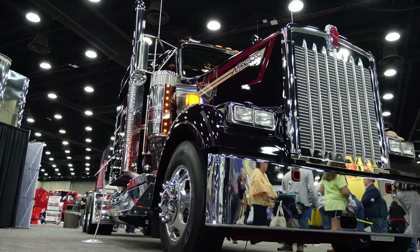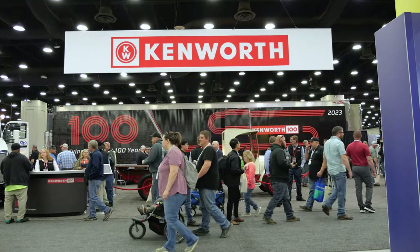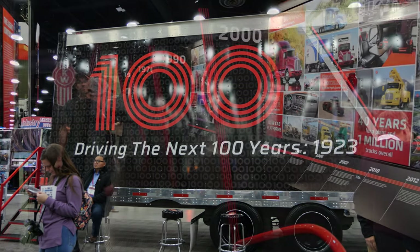Here we are at Mid-America Truck Show 2023. My name is Kyle Kimball, Assistant Director of Marketing at Kenworth Truck Company. Super excited to be celebrating our 100th year anniversary — since 1923 we've been in business as Kenworth, when Canton and Worthington got together purchasing Gersix.